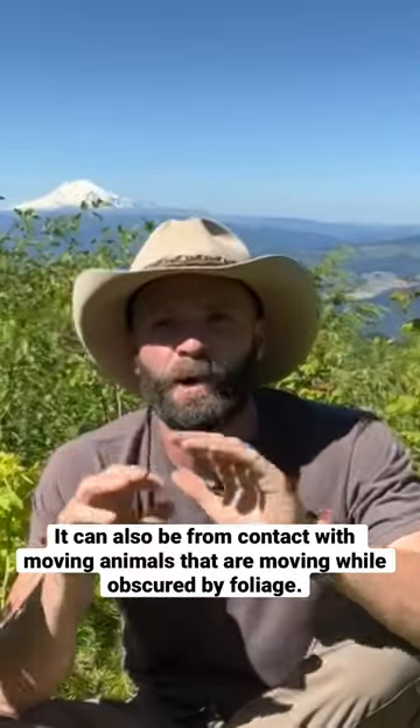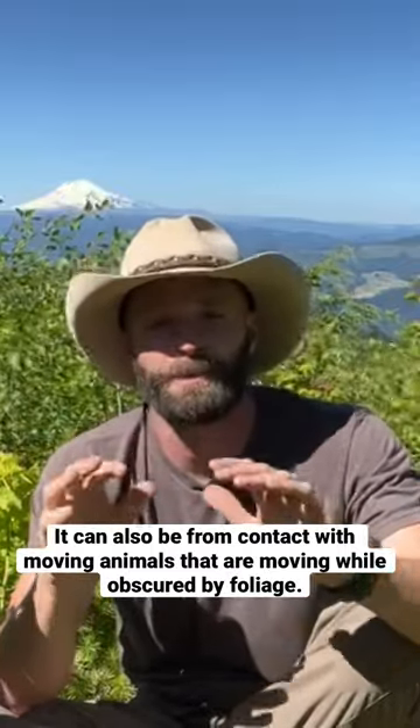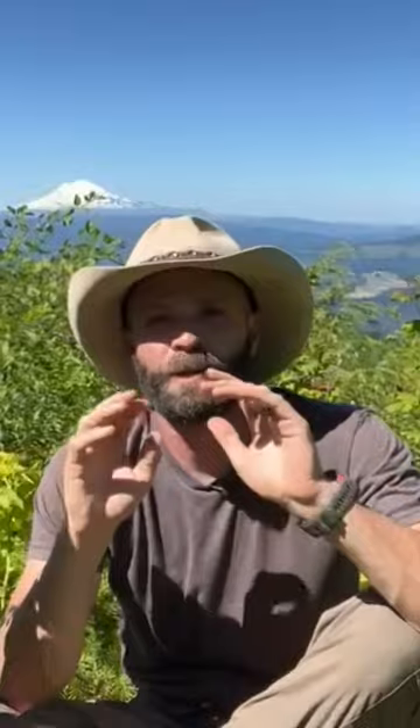If you are hunting on a calm day with almost no wind, this type of movement can be a game changer. On windy days, looking for vegetation movement is tricky — it's moving on its own and that camouflages these game-related movements.